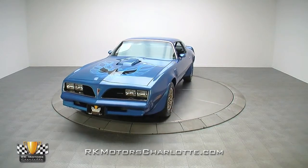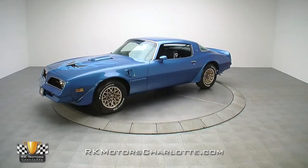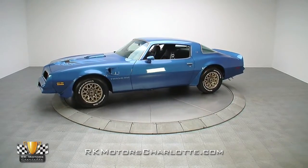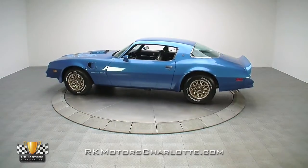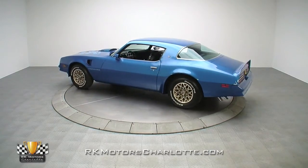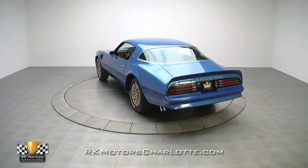This low mileage 1978 Trans Am is the exact car we get calls about on a regular basis here at RK Motor Charlotte. Not only does it have an interesting mix of options and an outstanding presence, it also features an aesthetically correct appearance and sells at a level that's perfect for the first-time buyer.